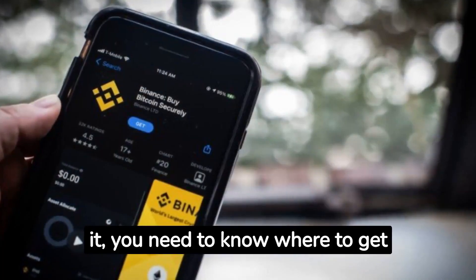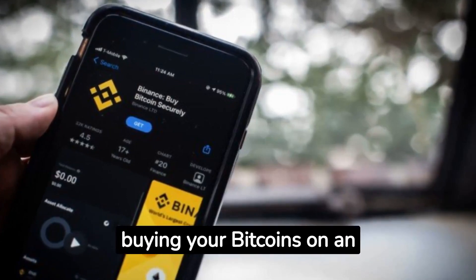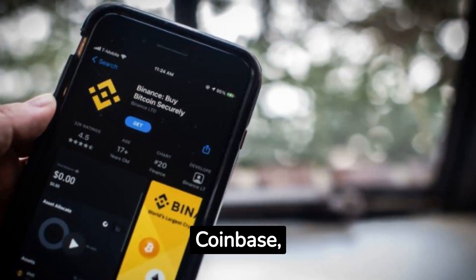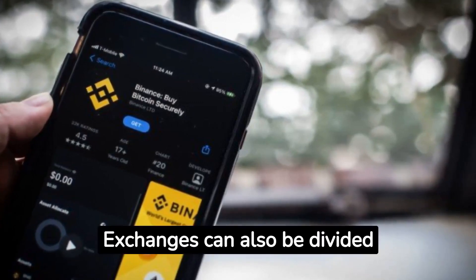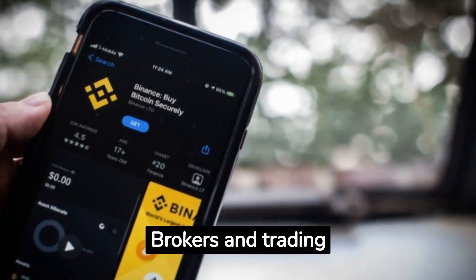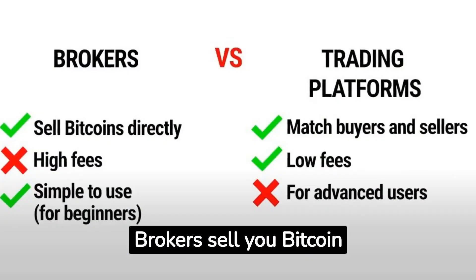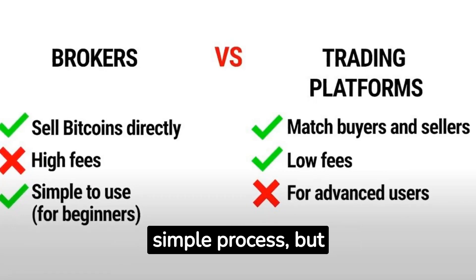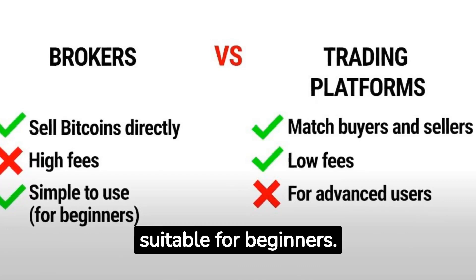Now that you know where to put it, you need to know where to get it. We recommend buying your bitcoins on an exchange, such as Binance, Coinbase, etc. Exchanges can also be divided into two categories: brokers and trading platforms. Brokers sell you bitcoin directly through a fast and simple process, but with higher fees. They are extremely suitable for beginners.